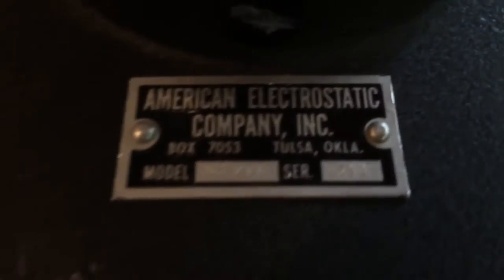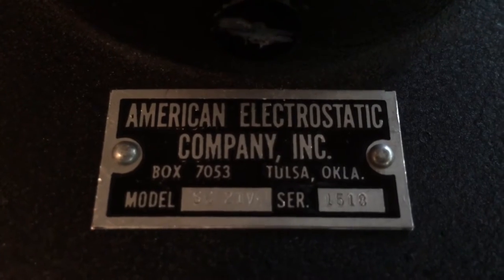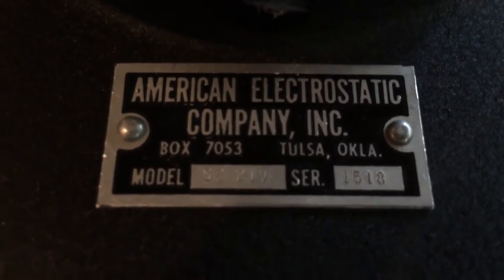We can see down here that it's made by the American Electrostatic Company Incorporated, out of Tulsa, Oklahoma. This is a 1950s model. There's a serial number on here but I can't even read it — I need glasses.